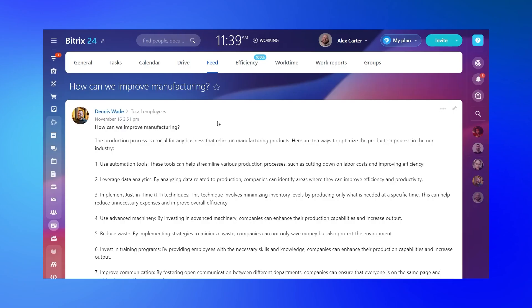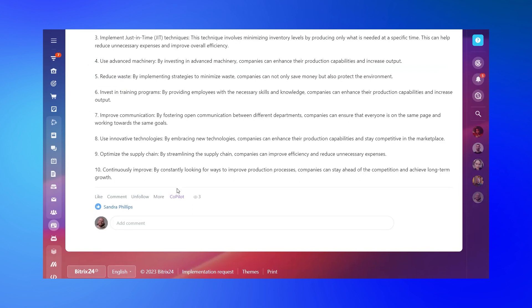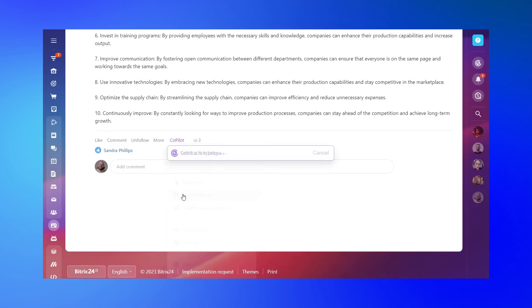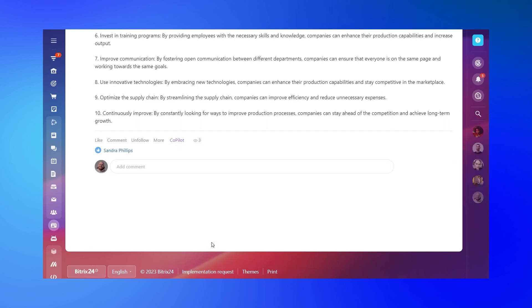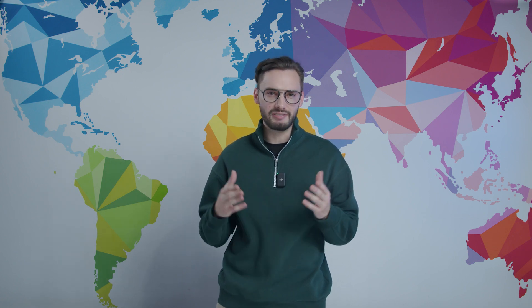One of the most impressive features of Bitrix24 Co-pilot is its ability to analyze comments and provide insightful suggestions, whether it's under the task description or within comments. A simple click of the Co-pilot button is all it takes — no more sifting through endless threads trying to make sense of the conversation. Co-pilot highlights the main points and offers prompt responses, keeping discussions focused and productive.